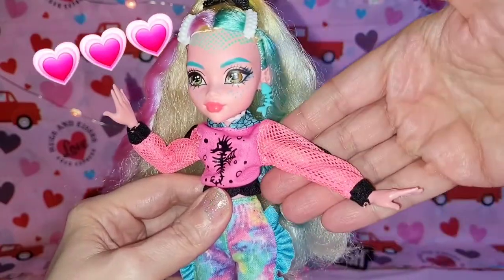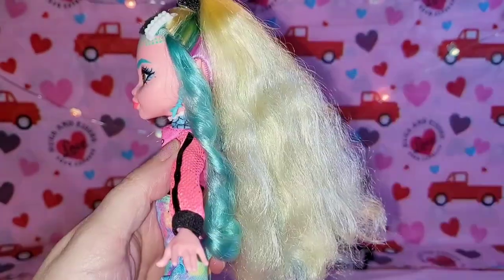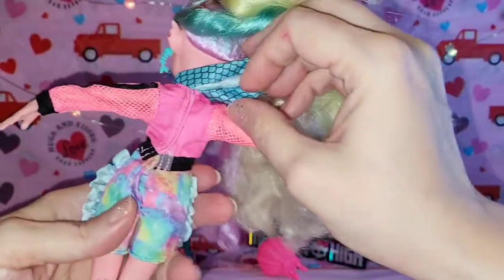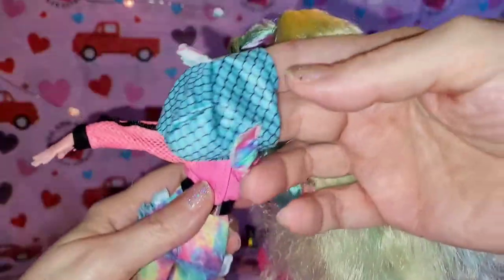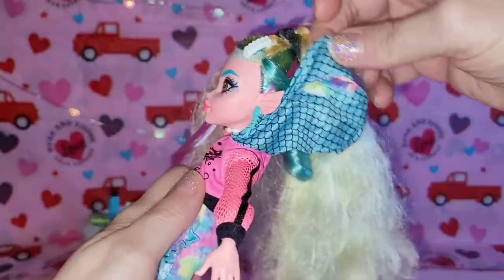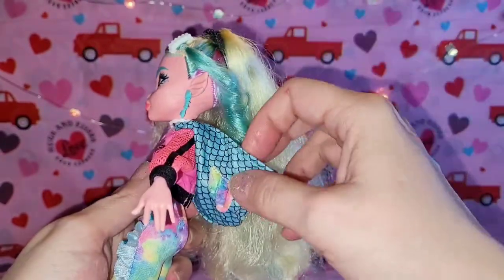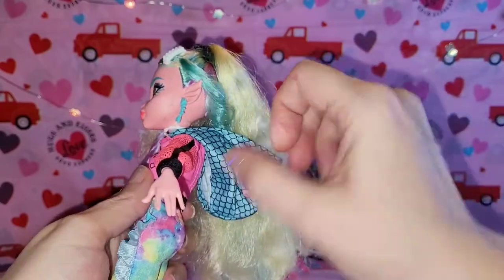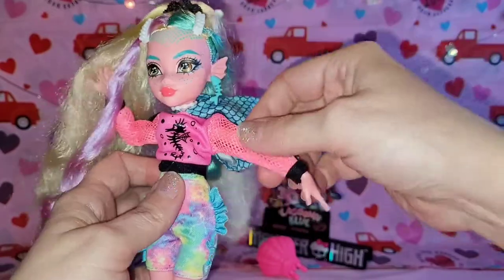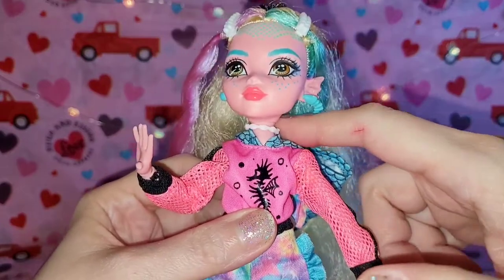Her top is pink — pinky pinky pinkness — with a little skeleton seahorse, it's adorable. I love the little netting on the arms and then the black cuffs, and it has the little stripe down the center of the shirt — kind of sporty. It has velcro in the back and a little hood with little rainbow fin things on top. I've seen people put it on her head, and I can tell y'all that it fits around her head with her hair coming out the little back hole — absolutely adorable. Love the little scallop detail.